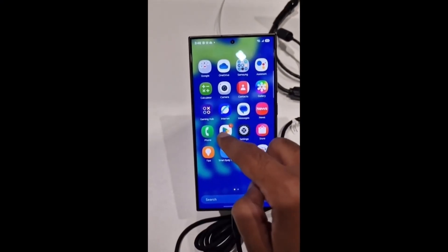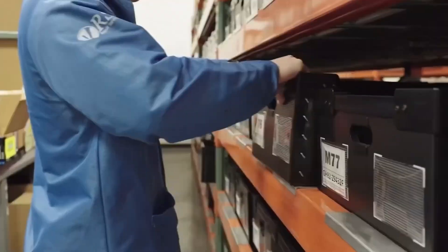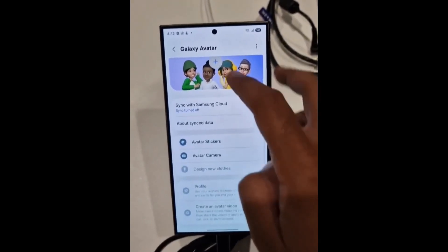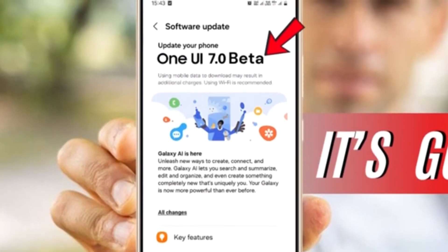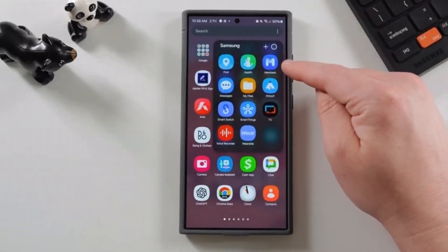So if you're still a fan of Quick Measure or A Doodle, you can easily download them back whenever you want. Another major change is with Air Emoji, which is getting a bit of a makeover — it's being rebranded to Galaxy Avatar. This change is all about giving users a more personalized avatar experience, so expect some cool new options to customize your avatar and really make it your own.